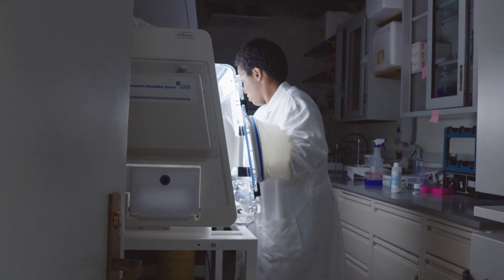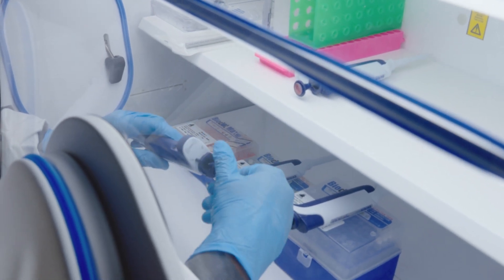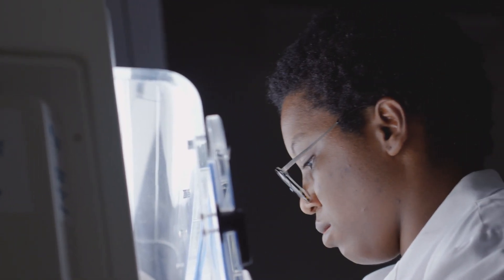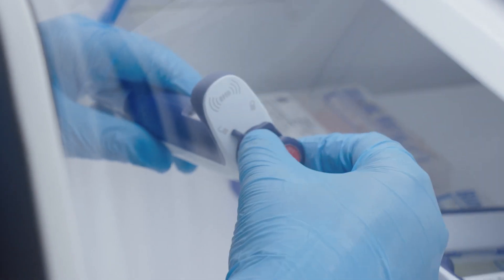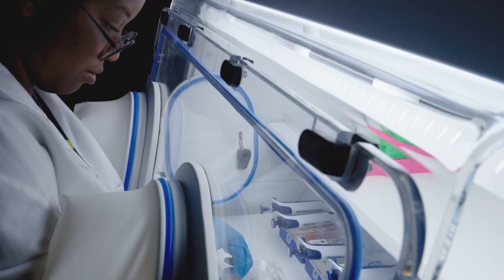The hypoxic station allows our lab to actually recapitulate what happens inside the human body, instead of taking an educated guess and trying to apply a treatment that won't be effective, just based on a lack of availability of oxygen.